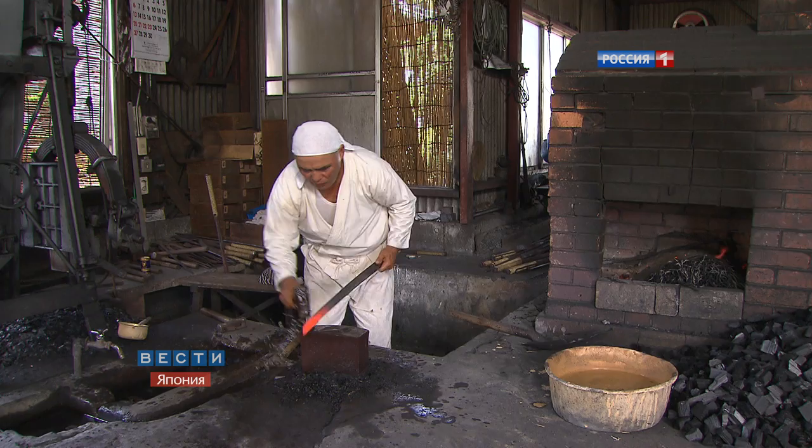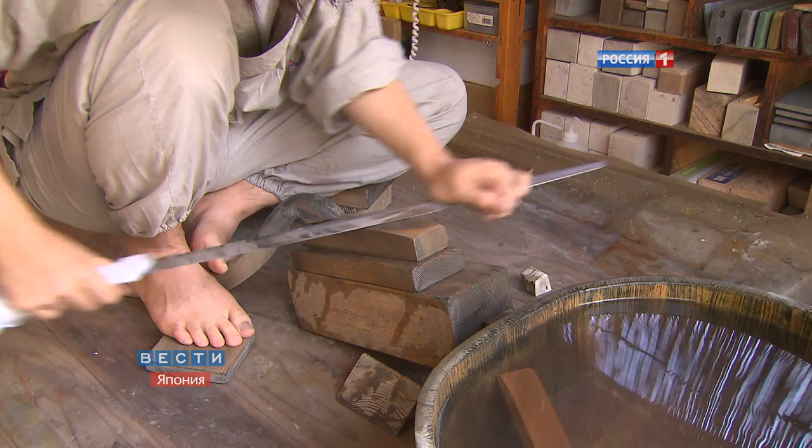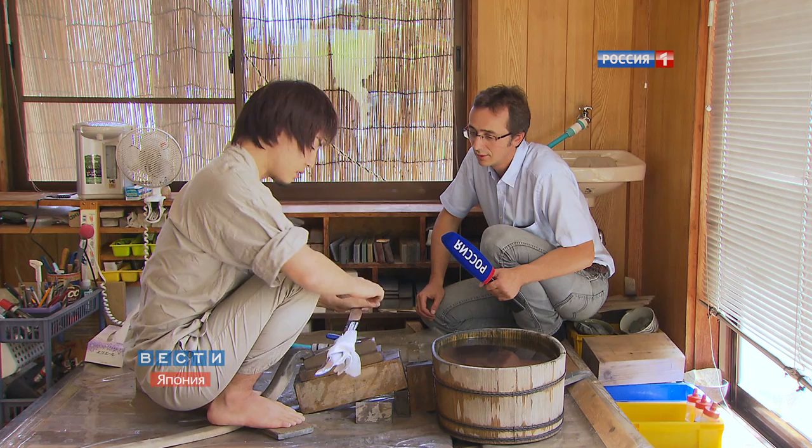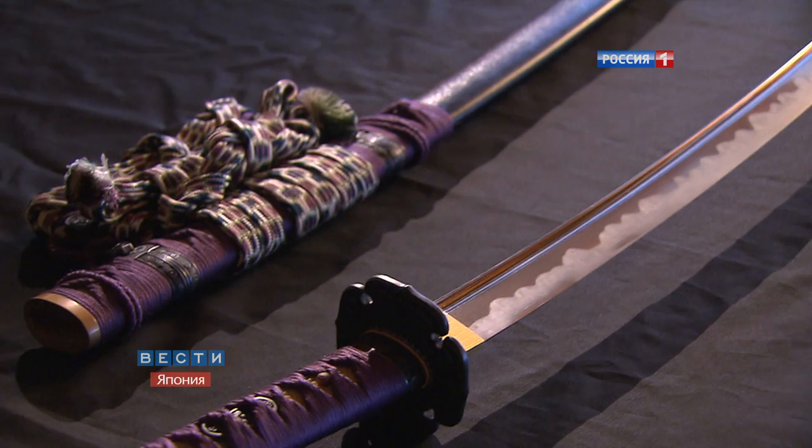Usually it takes about three months to make a katana. What is done in the smithy is only 30% of the whole process — after that come polishing and sharpening. This one is fairly sharp already, but more than half of the work is yet to be done. The most important tools of a polisher are his own eyes. You have to be very careful to make the surface of a sword as smooth as a mirror.